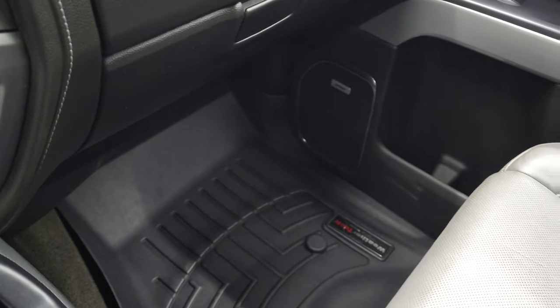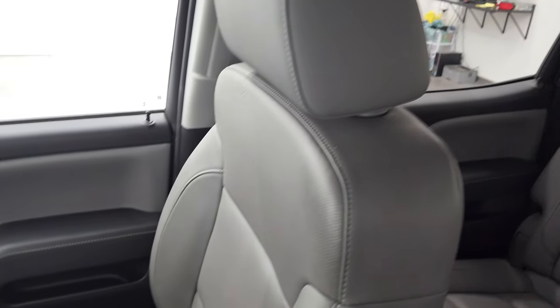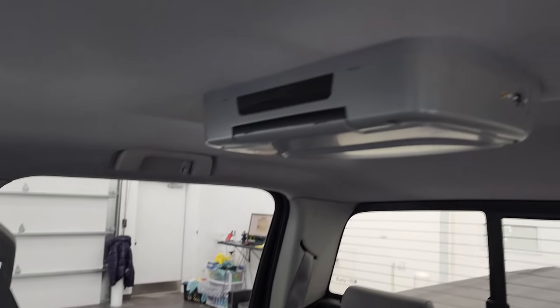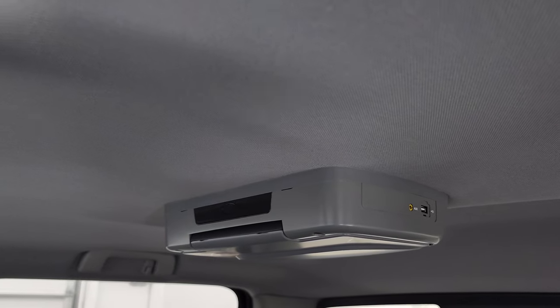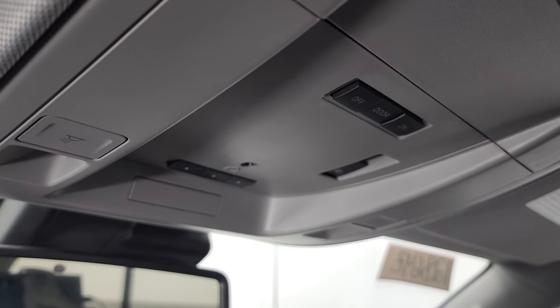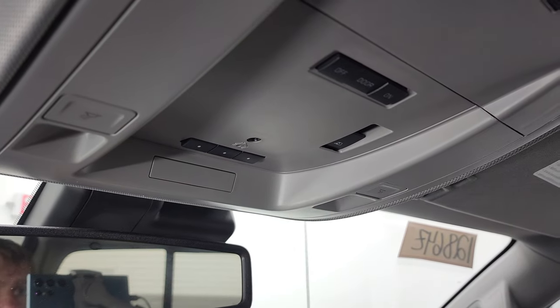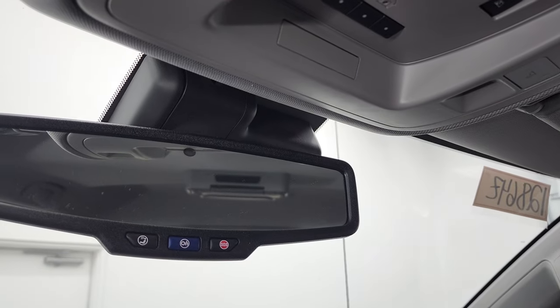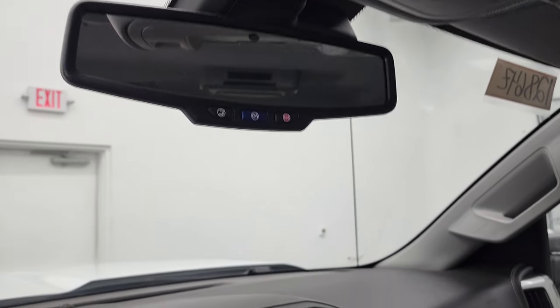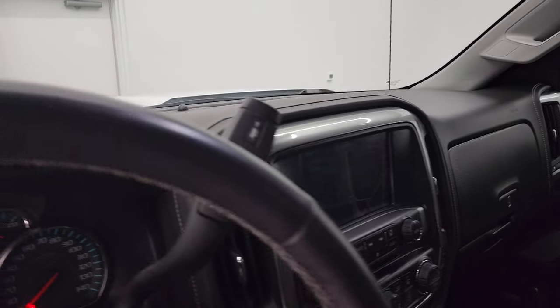Passenger side floor mat and seat are in fantastic condition — no rips or tears on there. This one does have an aftermarket DVD player in it. The headliner is in fantastic condition as well. You do get HomeLink buttons for your garage door, security systems, and lighting systems, and map lights up there, as well as your power slide rear window button. OnStar and SOS buttons are in the rear-view mirror. We'll take a quick look at the back seats and then check out under the hood and start it up.